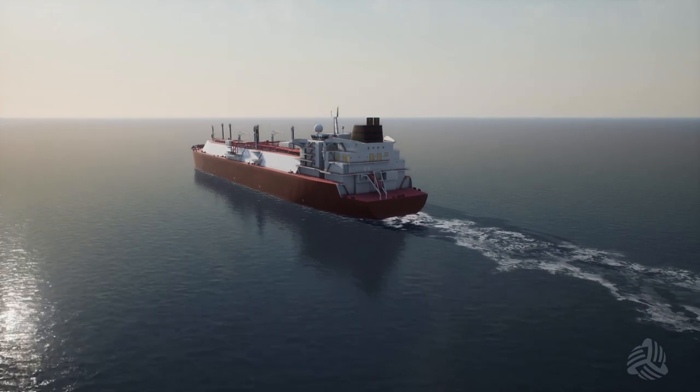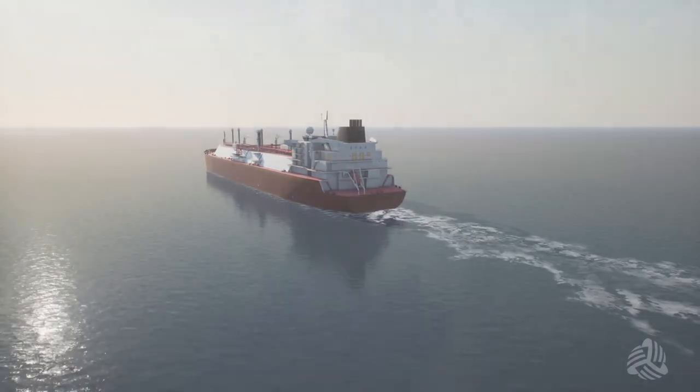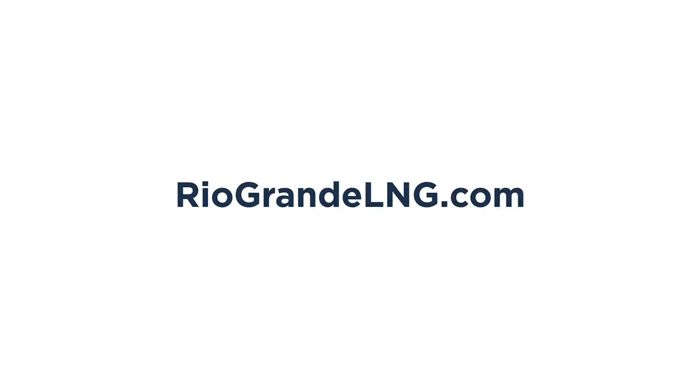For more information on Next Decade's Rio Grande LNG project, visit RioGrandeLNG.com and connect with us on Facebook, LinkedIn, and Twitter.